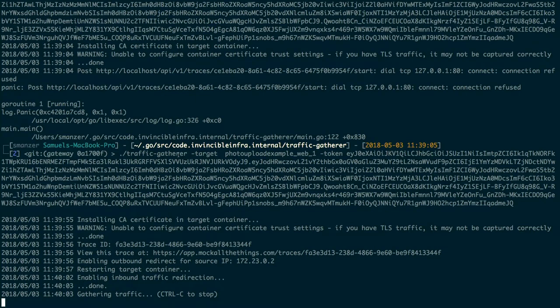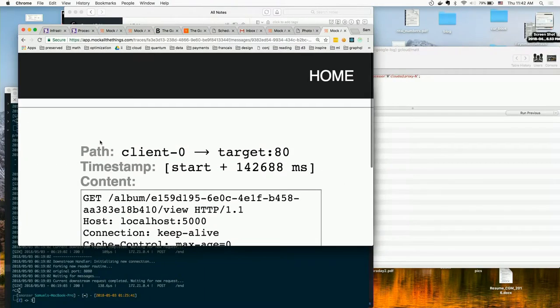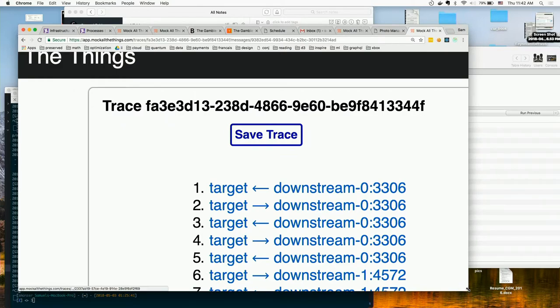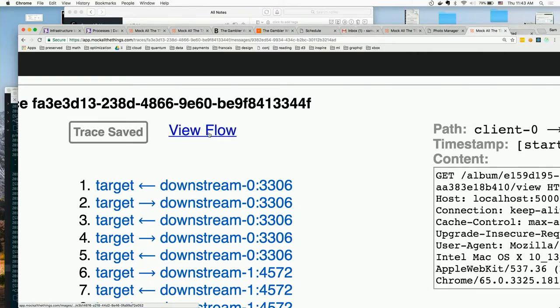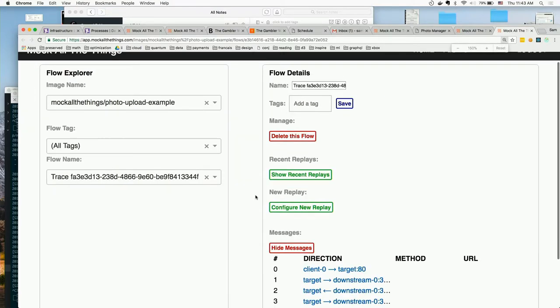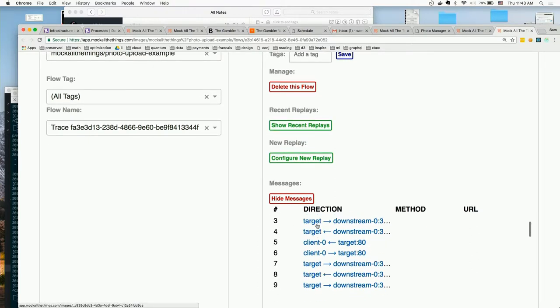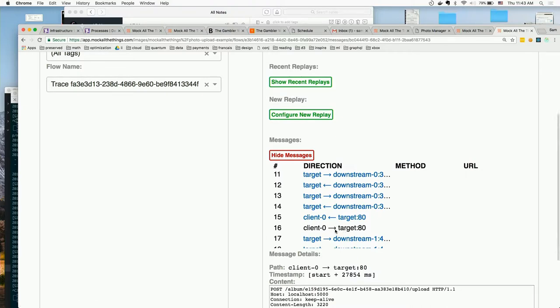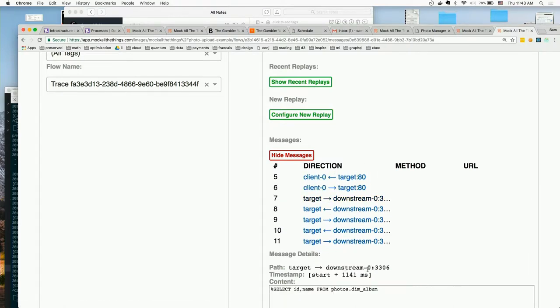So we're going to stop collecting, and now that we're done, it's going to give me the option to save that trace as a flow — a sequence of actions that can be replayed. I'm going to do that. Now I'm going to look at that flow. I'm a back-end engineer, so don't judge the UI — I'm trying to find a front-end person to make it better. But you can see the essentials: I've got all the messages between the client — the browser — and the target container where my application is running. And then I've got messages from the target to the downstream, which is either a downstream microservice or a dependency like S3 or MySQL.